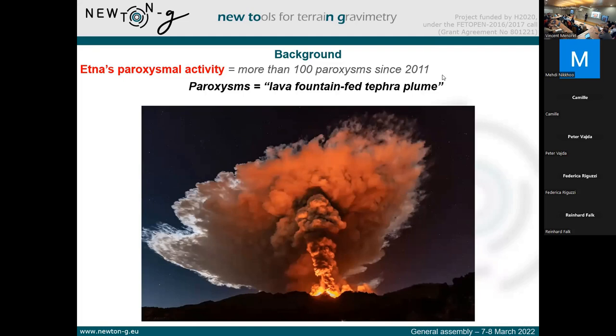In addition, as we can see in this picture, we have overflowing lava flows that go down the flank of the volcano. Since 2011, we have had more than 100 paroxysms occurring at Etna. The issue with those eruptions is that when the ash is dispersed in the atmosphere, there will be sedimentation of tephra on the ground that can affect the population, and the dispersion of ash can also affect air traffic. So there is a need to understand those eruptions and potentially forecast the size of the eruption before it actually starts.